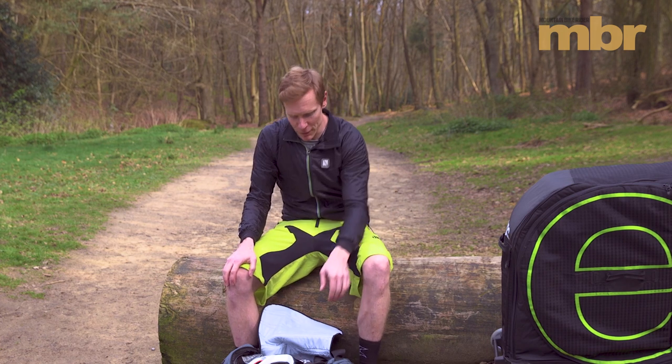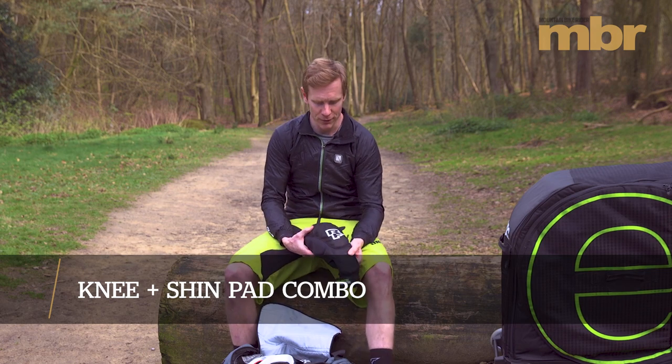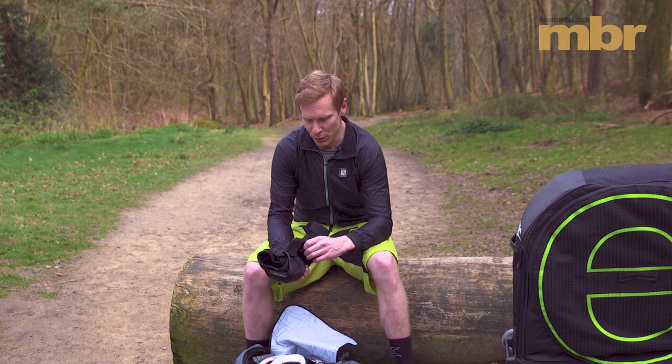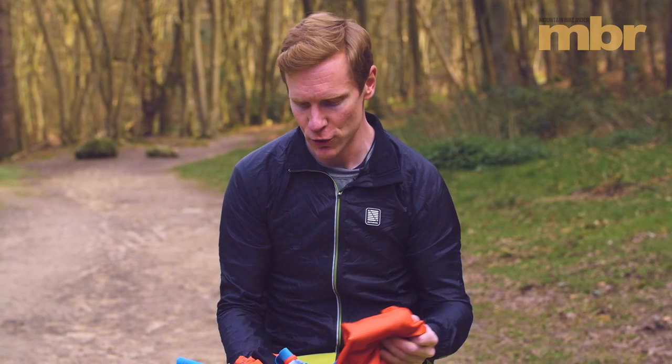You might want to think about knee and shin pads combined. These are Race Face Flank pads and they're really, really comfy because they use D3O. They're also easy to put on because you can open up the back of them and put them on without having to take your shoes off.